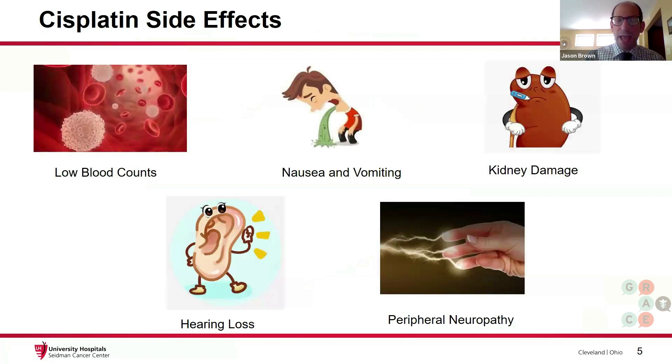For cisplatin eligible patients, they're going to get cisplatin-based chemotherapy. Cisplatin has a number of side effects, including low blood counts, so patients are at risk of infection or fever, hearing loss, nausea and vomiting, peripheral neuropathy — often numbness and tingling in the fingers or toes — or damage to the kidney.